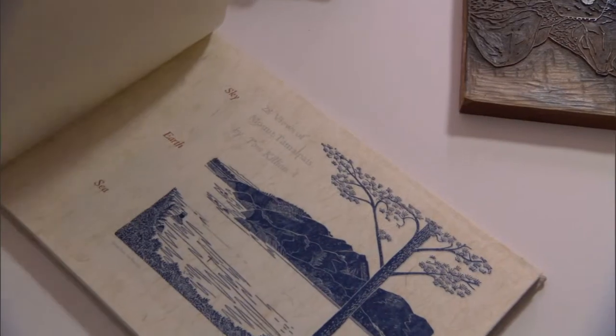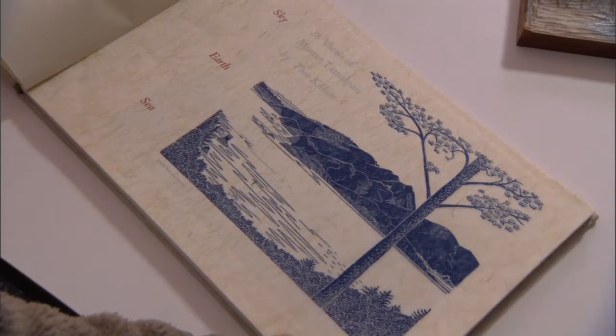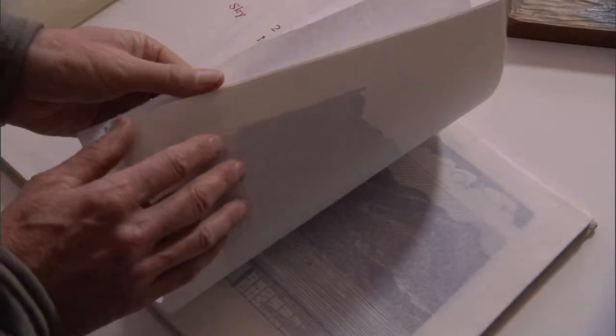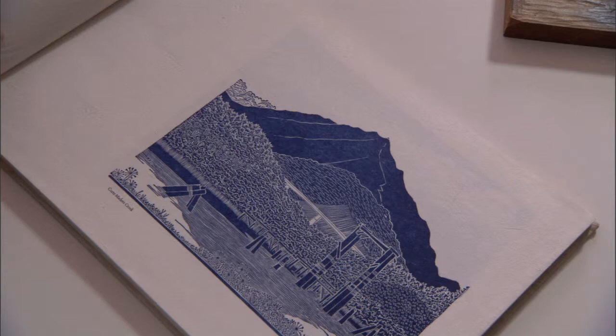The trouble with limited edition and fine-press books is they're very expensive. And unless people go to a rare books room in a library — I have my books in many different collections, so people can get access to them without owning them — but unless you do that, you have to collect them, which costs a lot of money.